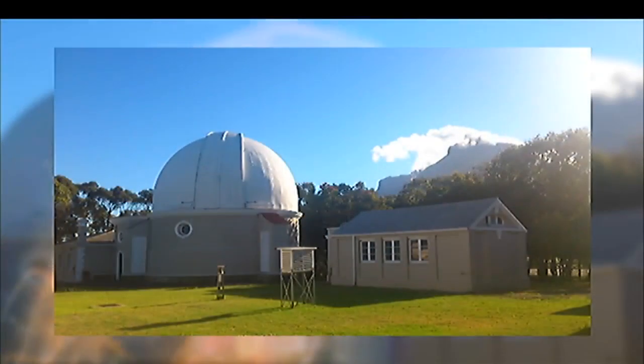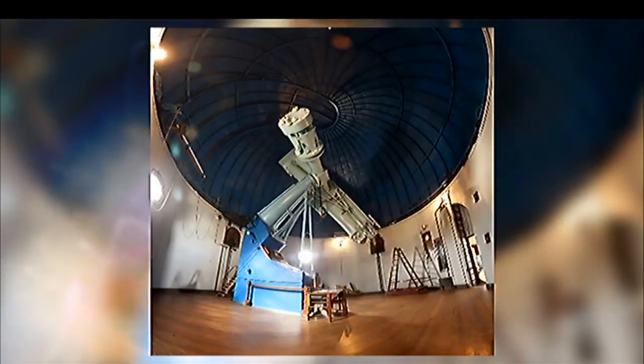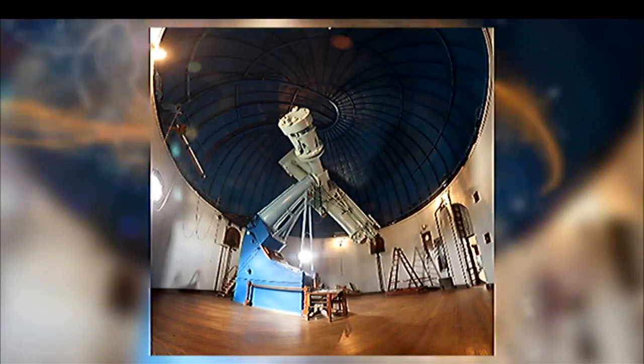This telescope itself was built in 1896, and installed in 1900. At the time, this was one of the biggest telescopes in the world. It was funded by a donor, so no expense was spared in making it a really world-class telescope. The dome can rotate and open, and the telescope can point anywhere in the sky.